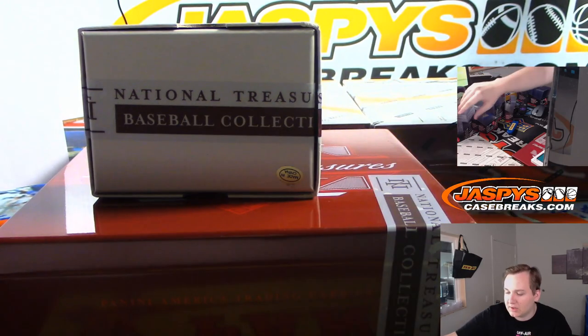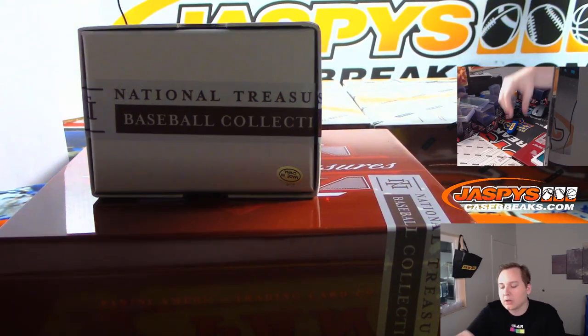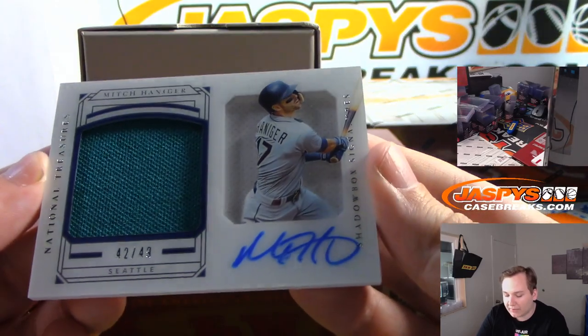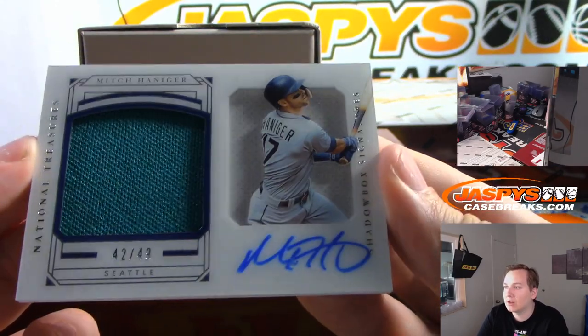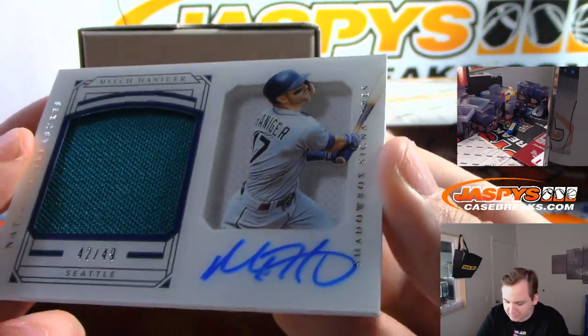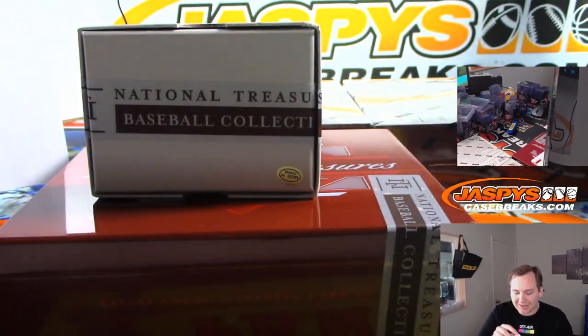Michael Kopech to 49 — triple patch and auto for Chicago White Sox, Levi. Coming up an acetate auto — 42 out of 49, right on the card, that's Mitch Hanager. Really nice acetate with the shadow box in there. 42 out of 49, Seattle Mariners, that's Patrick Kay.